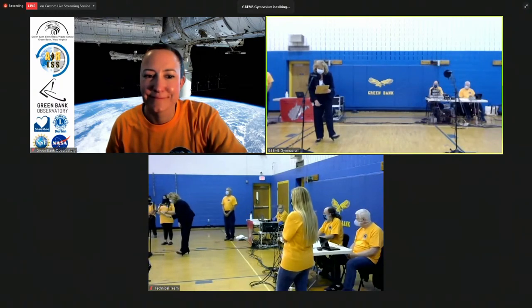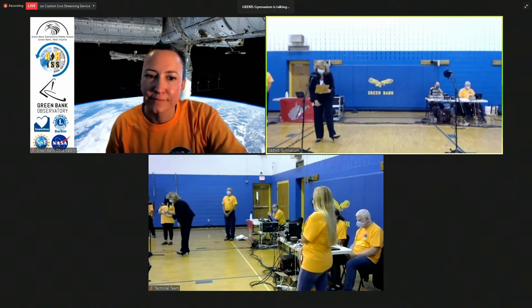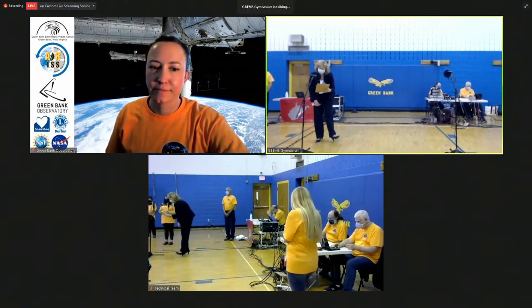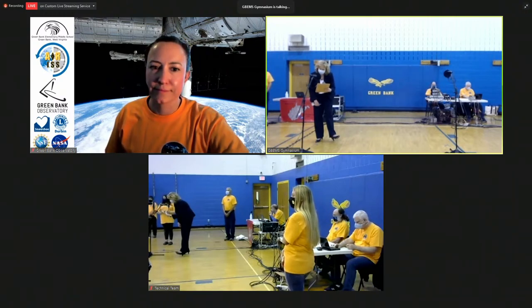This is a distance learning experience conducted by the Green Bank Elementary Middle School, ARISS — Amateur Radio on the International Space Station — NASA, and the Eight Rivers Amateur Radio Club. Our contact today was with astronaut Mark T. VandeHei. Support for the contact has also come from the Pocahontas County Board of Education, the Snowshoe Foundation, the Green Bank Observatory, and the Durbin Lions Club. On behalf of the students and faculty at the Green Bank school, I'm Principal Shifflett — thank you for joining us today.